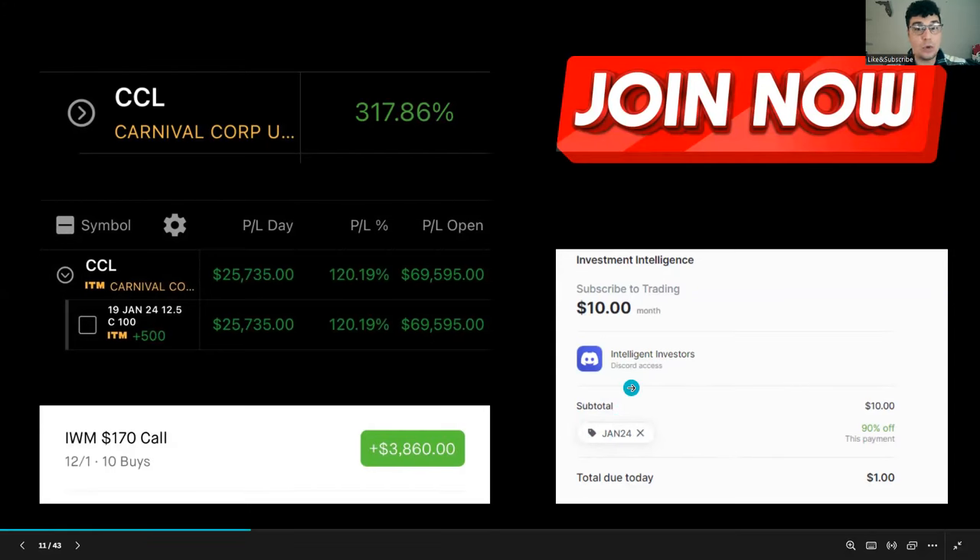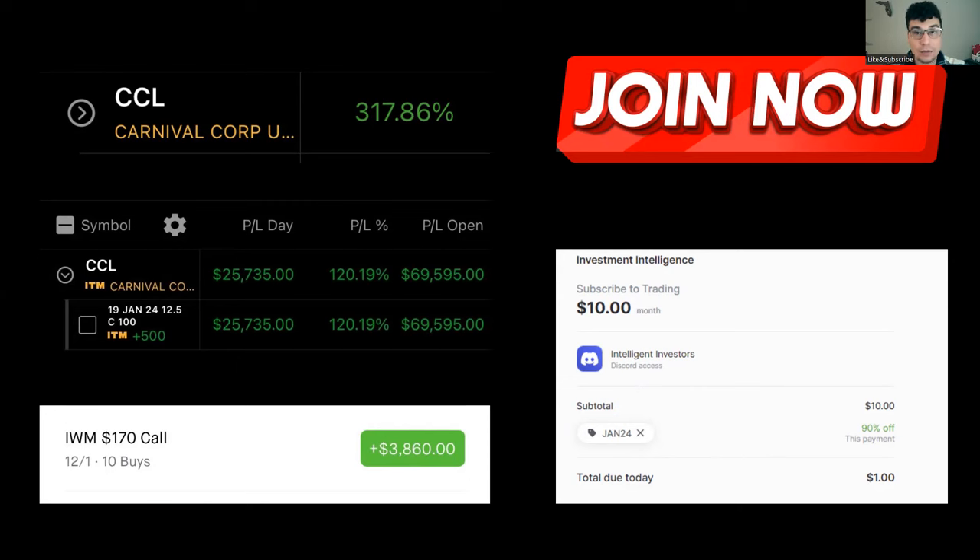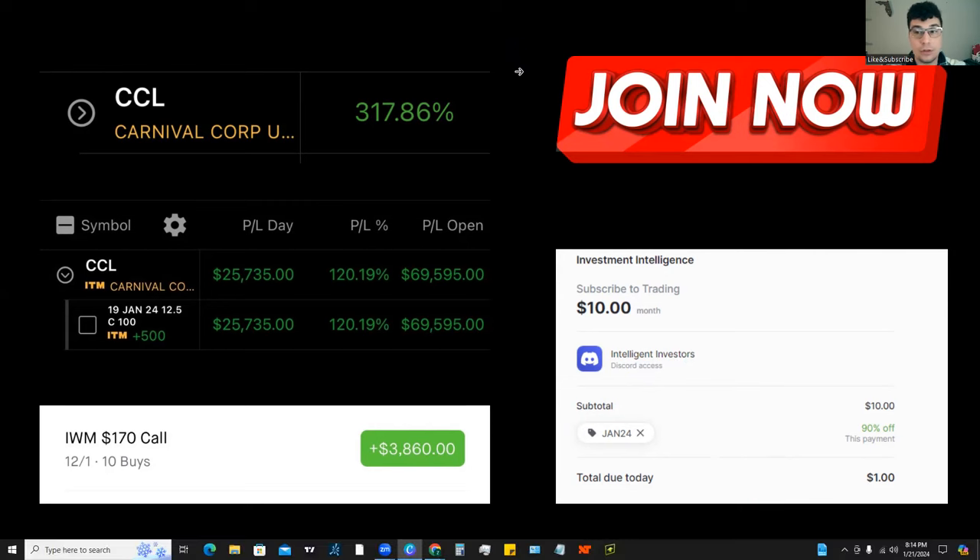Inside the Discord you get access to all of my different analysis, trade ideas, and many other valuable resources such as custom scripts, indicators, dark pool levels, and gamma levels for stocks. Join now using promo code JAN24 to get in for a dollar, or you can just sign up for the free newsletter.